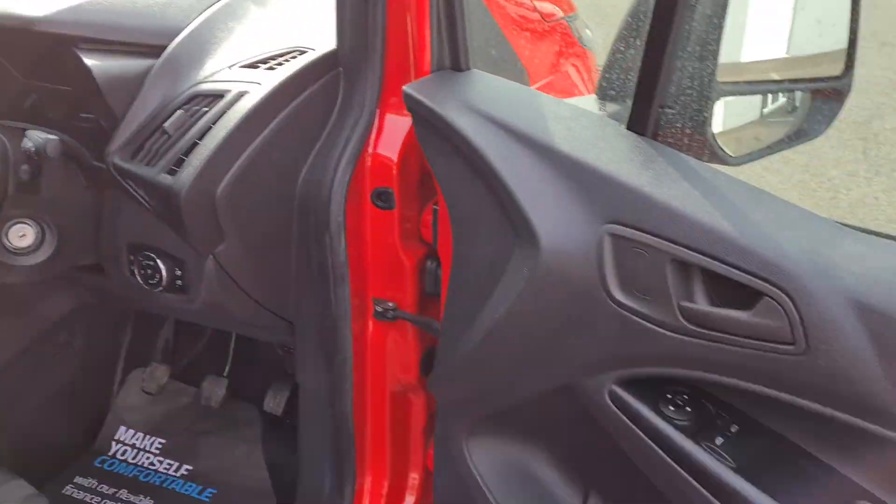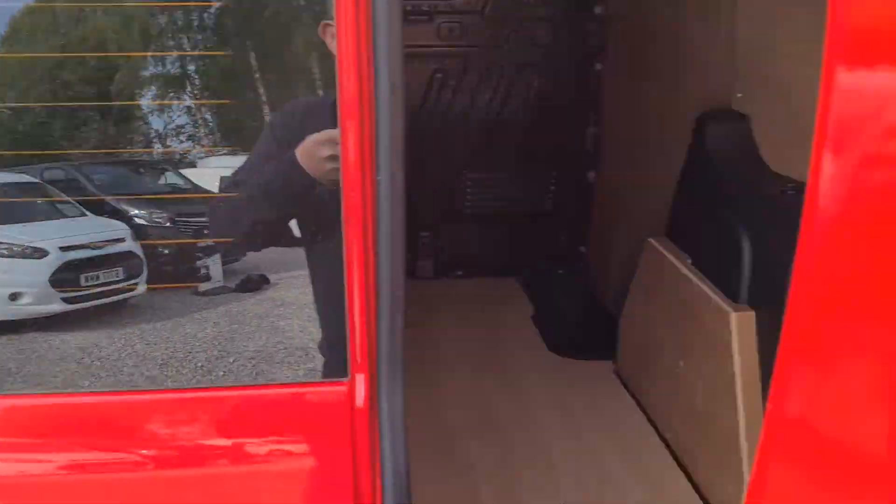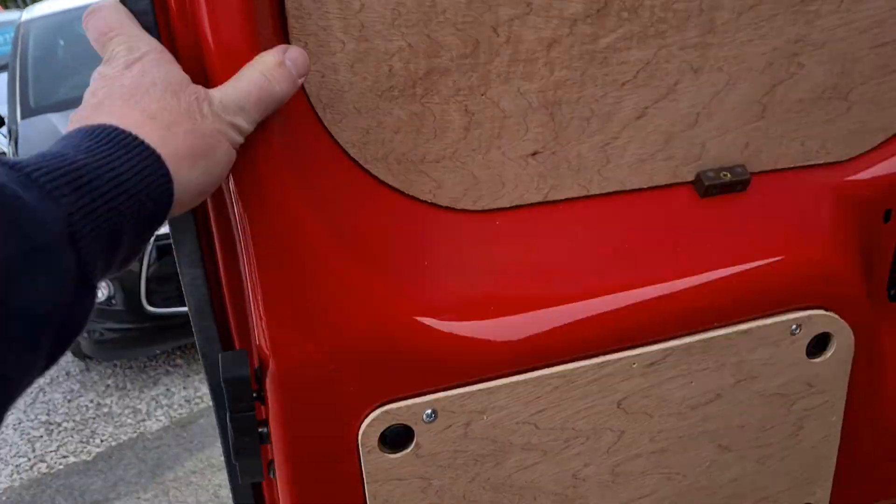Absolutely immaculate condition — no rips, no tears, no stains. Coming round to the rear of the vehicle, it is glazed but we also have wooden panelling just inside the window for extra security, which can obviously be removed if you prefer.